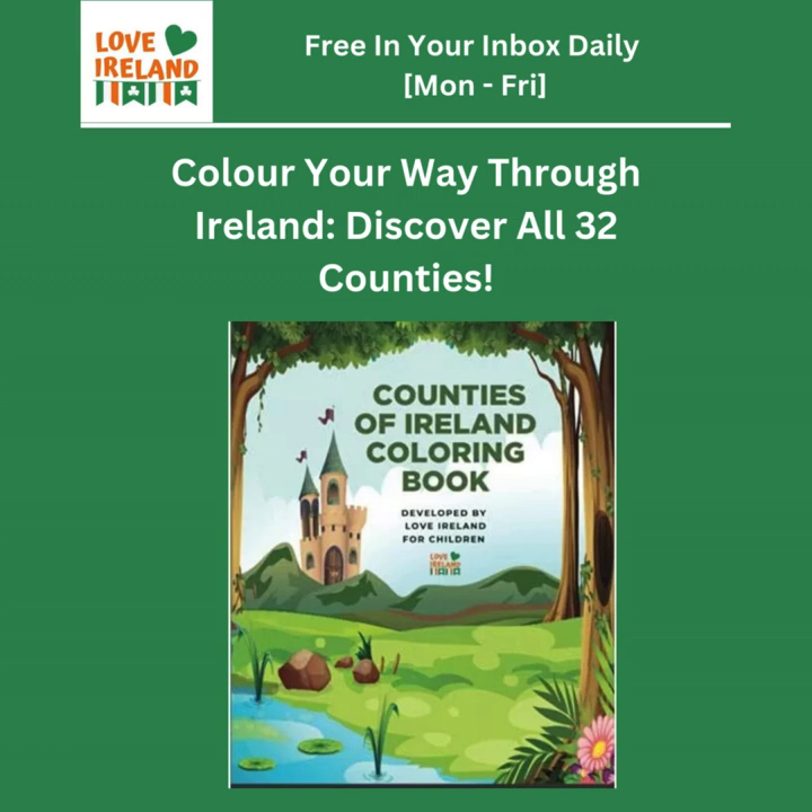Welcome to our deep dive. Today we're exploring the counties of Ireland in a slightly unexpected way — a little unconventional perhaps. We're using a children's coloring book as our guide. This Love Ireland coloring book is designed to teach kids about the counties while they color, but as we'll see it's packed with some really interesting tidbits for adults too.